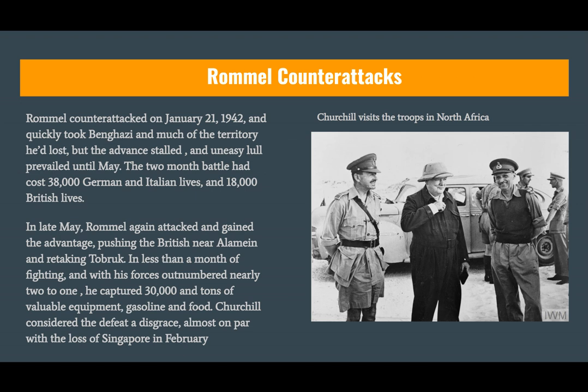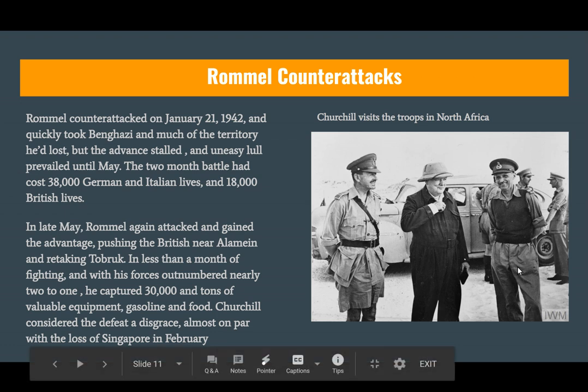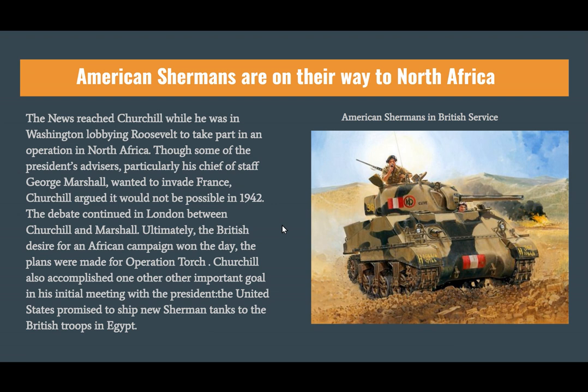Hitler was feeling really good about Africa; Churchill was in a funk. He thought the loss of Tobruk was as disgraceful as the loss of Singapore to the Japanese after Pearl Harbor. So he cleans house, gets rid of commanders, and begs President Roosevelt for the new Sherman tanks coming out of the United States. The Sherman tank is a pretty good tank against the German Panzer Mark 1s and 2s, and it will fight in almost every single theater of World War II.